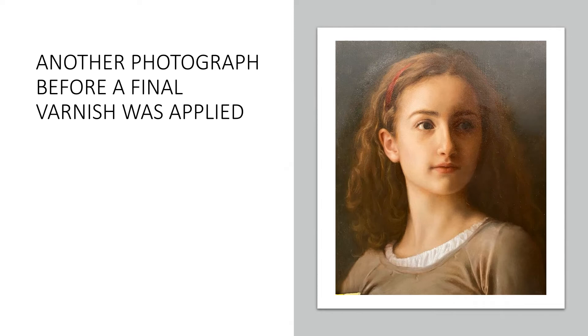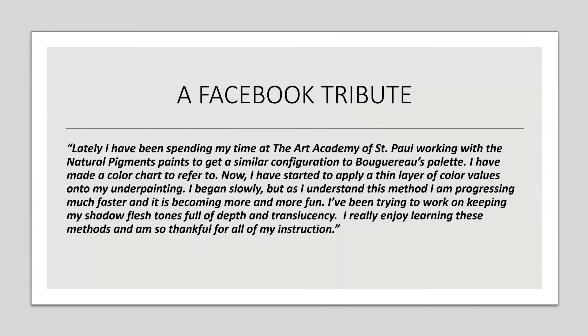Fina had only painted one other figure before this — that commissioned portrait of a little girl. She paid this really nice tribute: 'Lately I have been spending my time at the Art Academy of St. Paul working with Natural Pigments paints to get a similar configuration of blue-rose palettes. I've made a color chart to refer to. Now I've started to apply a thin layer of color values onto my underpainting. I began slowly, but I understand this method. I am progressing much faster and it is becoming more and more fun.'